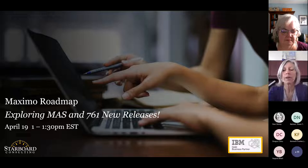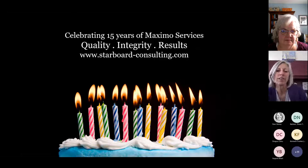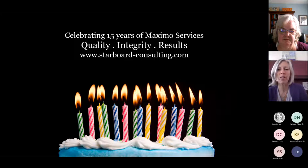Starbird's been around for 15 years now. We're excited to be celebrating our anniversary this year. Hard to believe it's been that long, and at the same time it seems like it's been a lot longer than that. Starbird is a Maximo business partner with IBM. We do implementations, integrations, configurations, assessments, training — you name it. If you can put Maximo into it, it's something we can probably do.